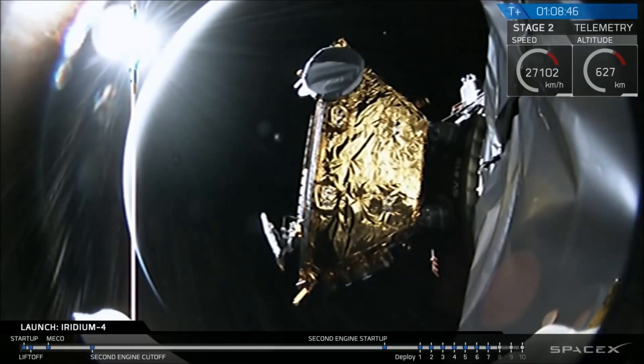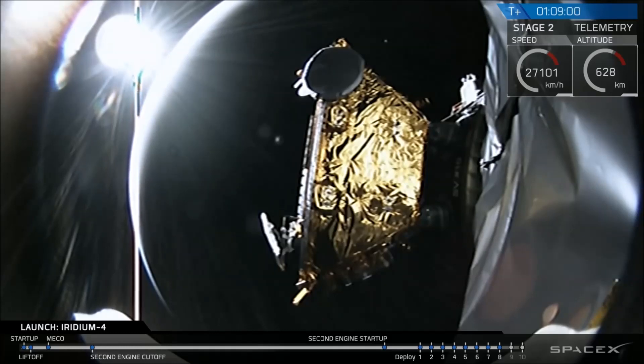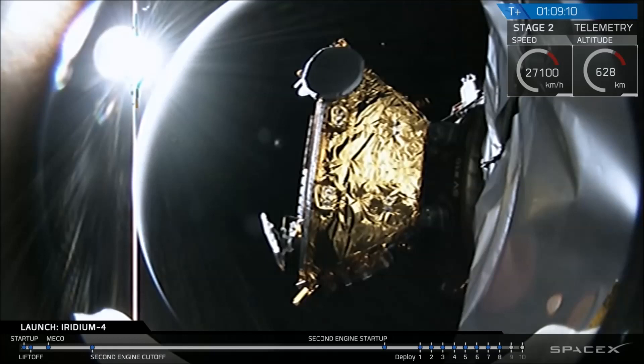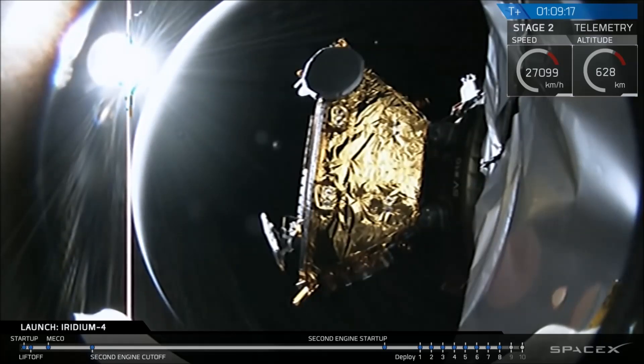Camera views have switched forward for satellite number 8. This one is on the backside of the dispenser, so we won't see it coming free from the Falcon 9. Spacecraft 7 separation confirmed — the eighth of 10 satellites has successfully separated. There are two more to go. The next one is visible on the payload camera for a good close-up. The tenth satellite is on the backside of the dispenser, so we'll only hear telemetry confirmation.